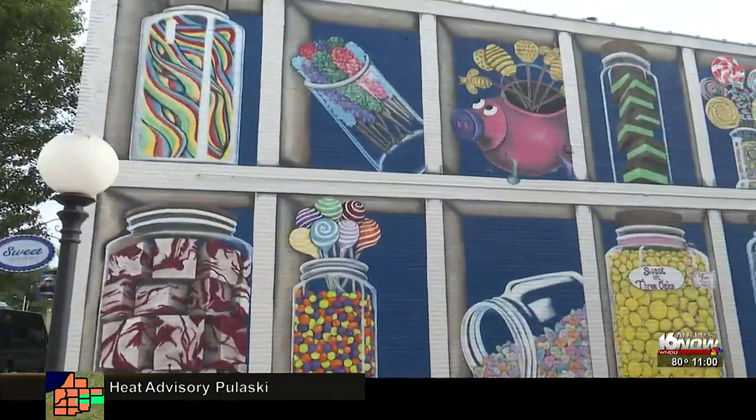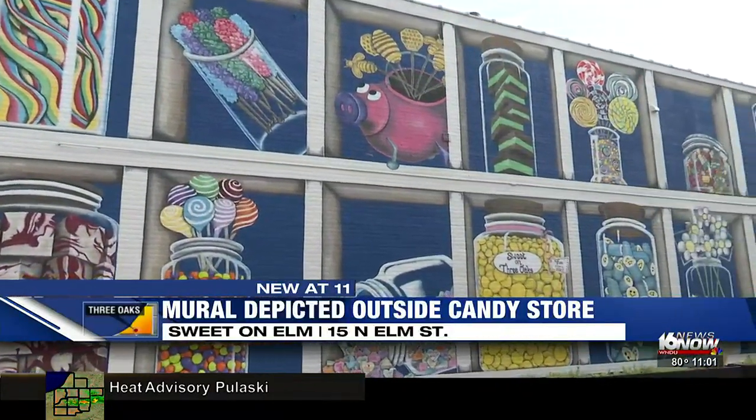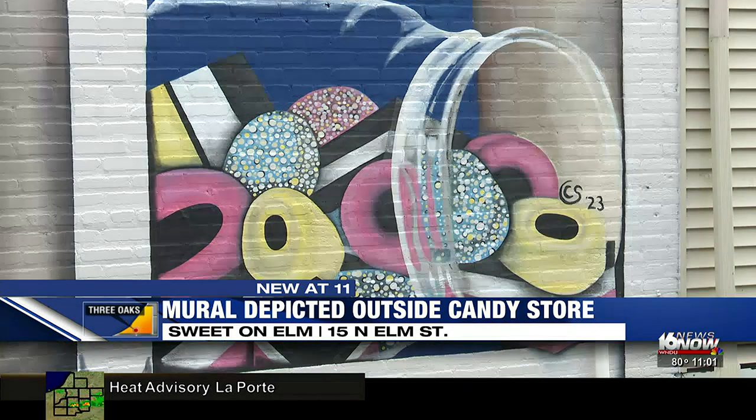This new candy mural in Three Oaks will blow you away. It's vibrant, jaw-dropping, creative, and stunning. You can find the mural at Sweet on Elm, which is a new candy store on North Elm Street. Local artist Chris Stackowicz says it took 56 days to paint it.